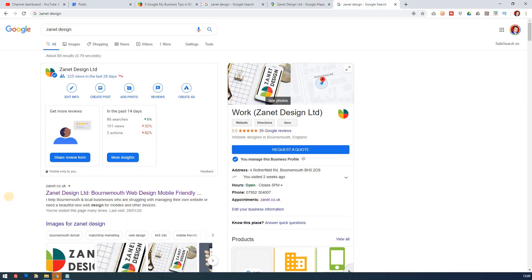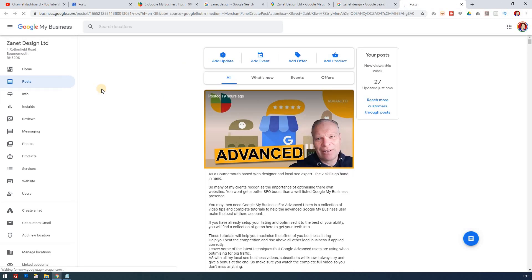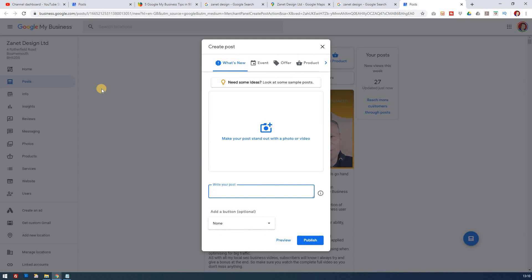Finally, where do these posts appear? Let's jump on the computer now and I'll show you how to write a post and also where they appear. The easiest way to create a post is literally to go to your business listing in Google, click on 'create a post', and it'll come up and you'll be able to see how you can create one.